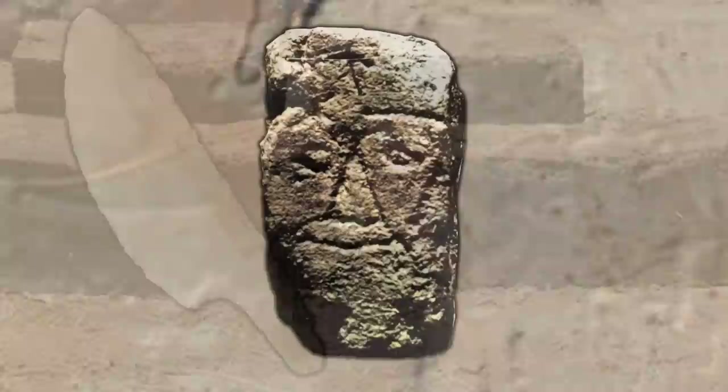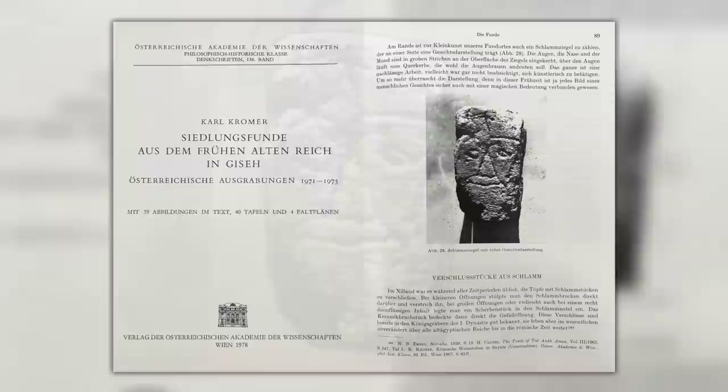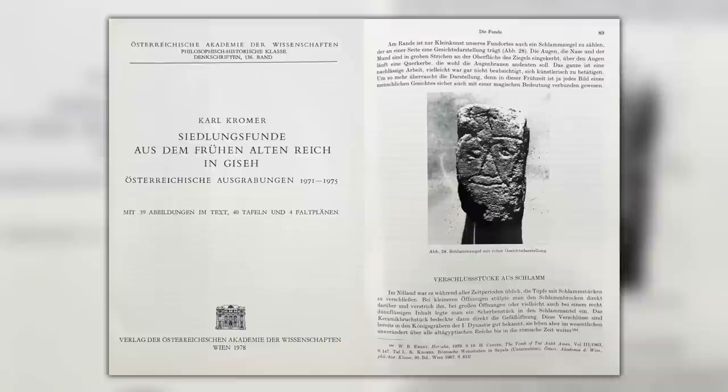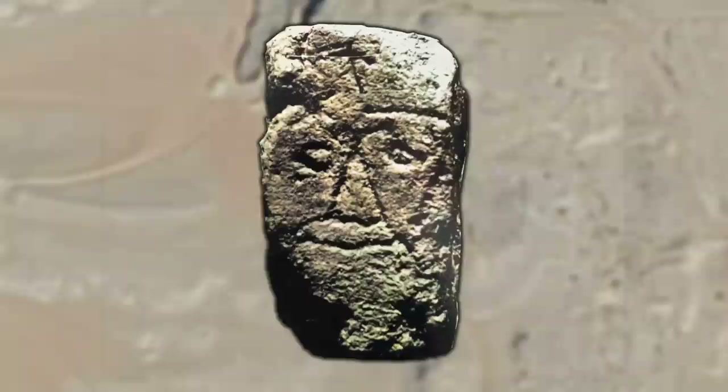Maybe someone had an old flint knife blade and was doodling on a mud brick — a child maybe. Or maybe someone had an enemy, and they did believe in the magical rites and rituals, and this was their way of getting back at them. Or maybe this was the face of a much loved family member or friend, created by an unskilled person with no wealth, who did his or her best to etch their face in stone to keep them alive forever.